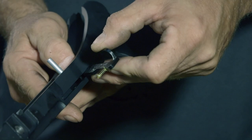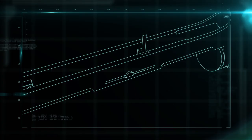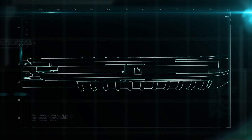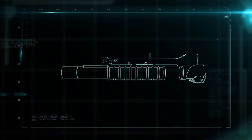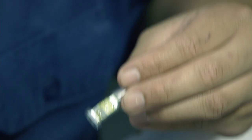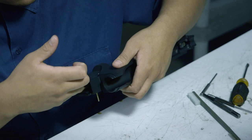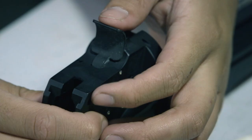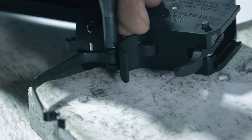First, the barrel latch locks the barrel and receiver together. Then the barrel stop goes in to prevent the barrel from sliding off the receiver during loading and cocking. Next comes the firing mechanism: the firing pin and cocking lever are inserted into the receiver and held in place with the locator pin. Then the safety, the trigger, and the trigger guard are installed, and the receiver is complete.